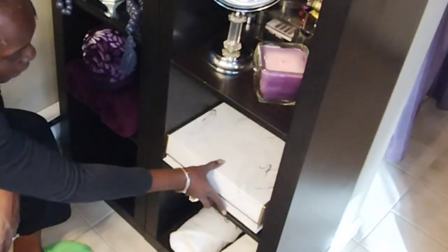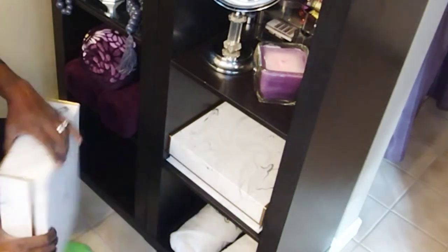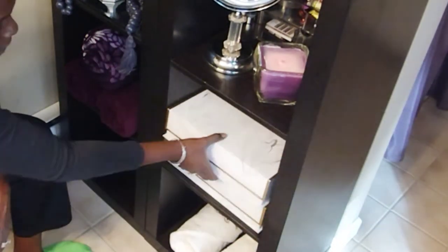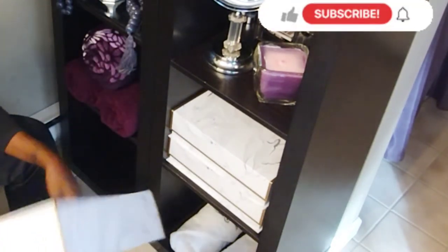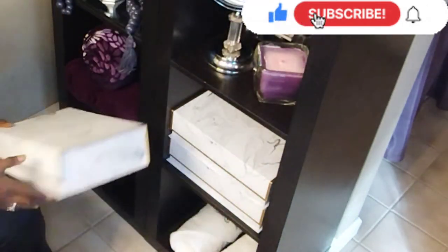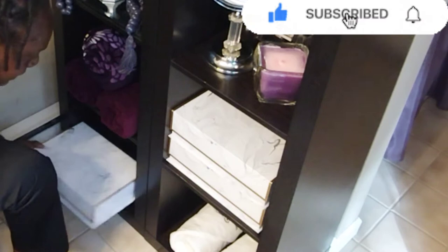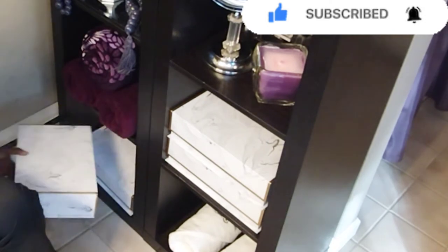Then I picked up these storage boxes — I feel like they look a little bit more upscale, and I can also keep my items concealed that I don't want to be seen. These I picked up from Home Goods and they were $7.99. Now they are cardboard boxes, so I will let you know how they hold up here in the bathroom.